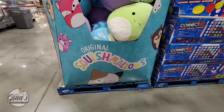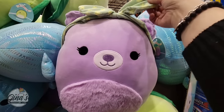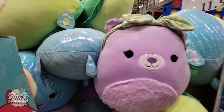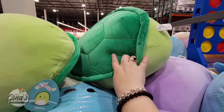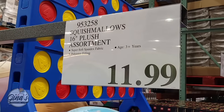Costco has a new set of Squishmallows — these are only 16 inches; the other ones were massive. I think these are so cute. I love this one with the purple and with the little headband — so adorable. They're so soft and squishy, and there are some cute ones over here. These can get picked over so quickly, and for $11.99 — honestly for the size at 16 inches — that is a really good price.